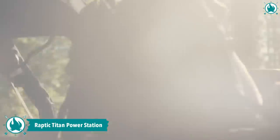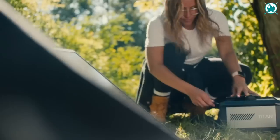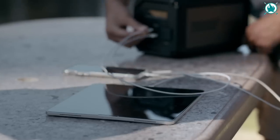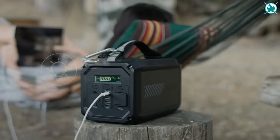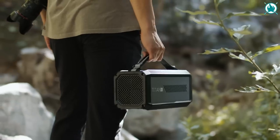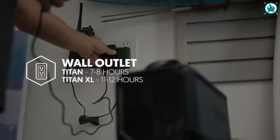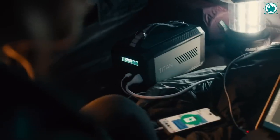Don't let a dead battery ruin your trip. Let the Raptic Titan Portable Power Station take care of you and stay powered up for all your camping needs. With 225 watt-hours of capacity, this compact and powerful device easily powers mobiles, CPAPs, computers, and small appliances, making it perfect for all your outdoor adventures. Whether you need to charge your laptop up to 5 times or your smartphone over 20 times, the Titan has got you covered. The included leather strap makes it very easy to carry and charge on the go, while the USB-C or wall adapter charging options ensure that it's always ready when you are. The price of this reliable gear is $299.